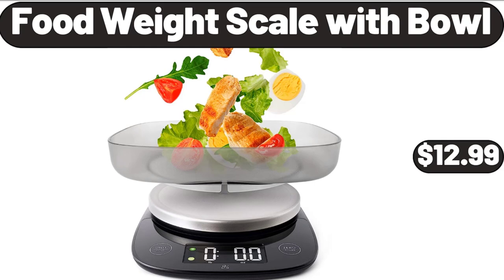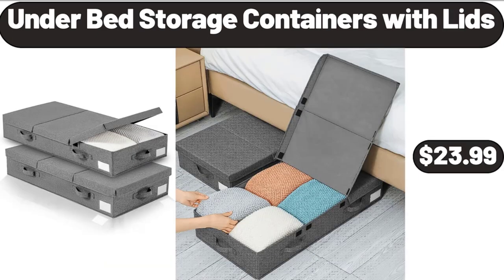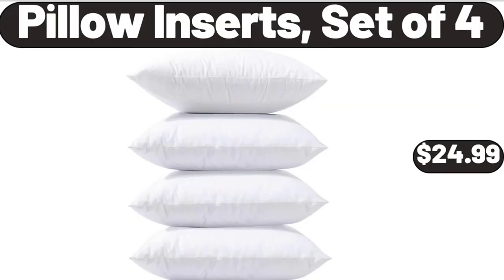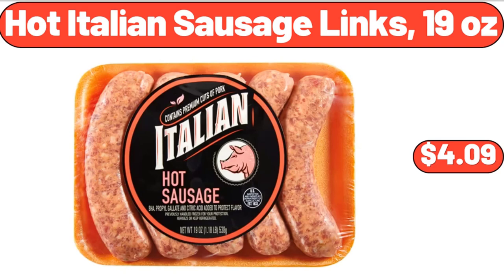3-Piece Outdoor Patio Bistro Set, $89.99. Under Bed Storage Containers with Lids, 2 Packs, $23.99. Whole Boneless Pork Butt Roast, $16.46. 3-Pack Under Bed Storage Plastic Containers, $39.99. Pillow Inserts Set of 4, $24.99. Glass Olive Oil Bottle Dispenser, $7.99. Hot Italian Sausage Links, $19.99.